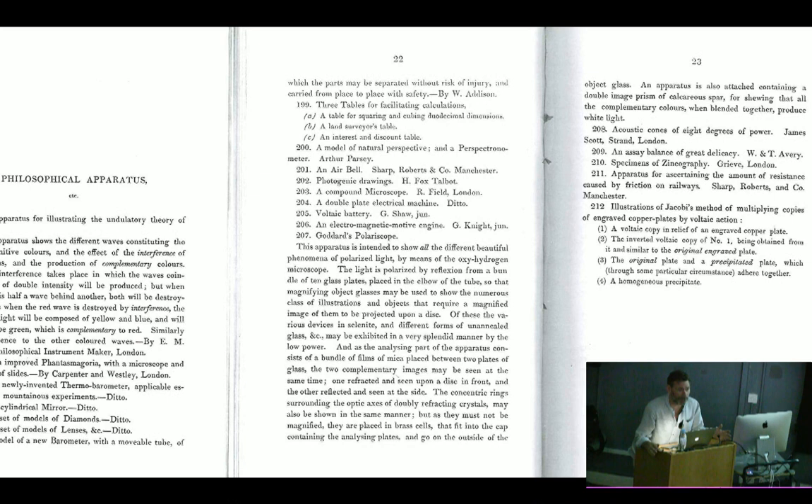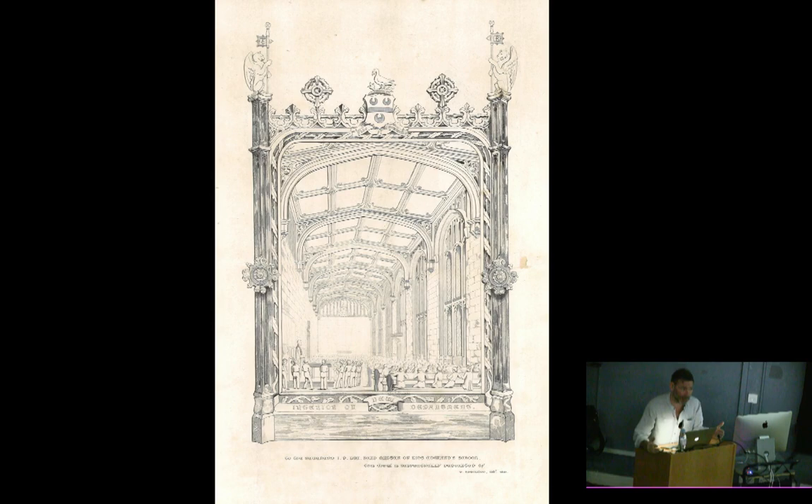I work in imagery generally — a lot of the time it's photography, sometimes video or lenticular prints. I also work in painting, sculpture, video projection, optical illusions, and three-dimensional zoetropes. What interests me is the way that we look at the world through images and the way that we try to construct this simulation of the world, which sometimes we prefer looking at rather than looking at the real world.